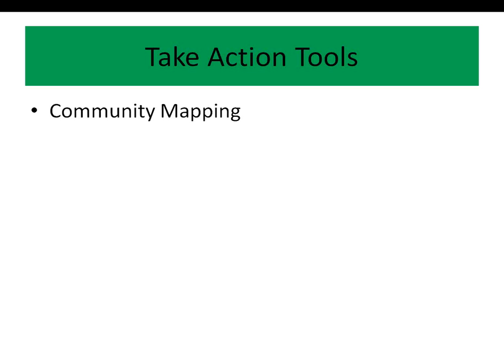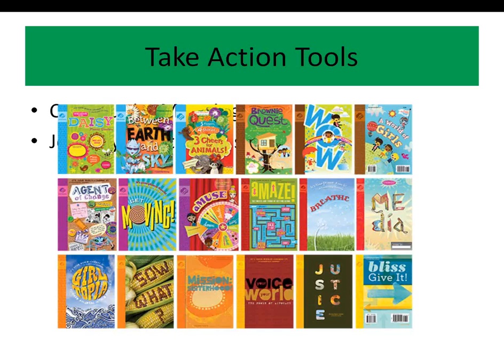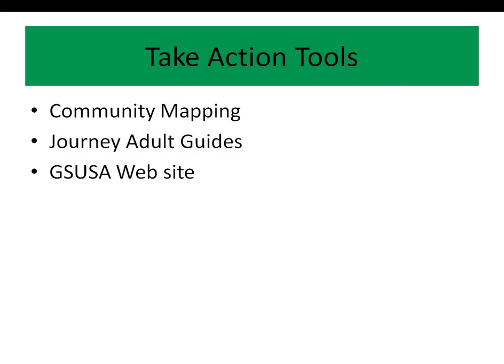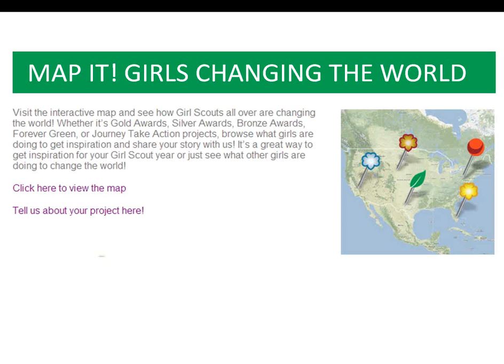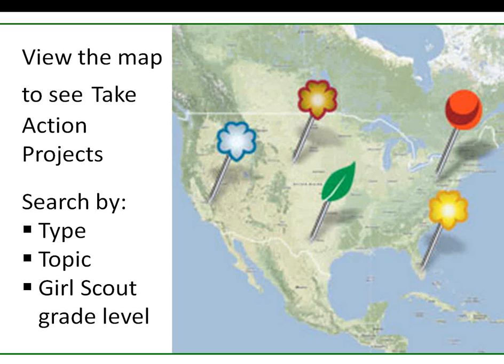We have seen just one tool, in a very simplistic way, that can be used to help develop Take Action project ideas. But you have more resources available. Did you know that the journey books have plenty of examples and tools, both in the adult guides and the girl books? The GSUSA website also has some great resources to explore, such as other examples of real Take Action projects. Simply visit the For Girls section, the Map It page. You can click to view the map and can read very brief descriptions of what other girls are doing to take action. The map includes ideas for all levels and types of Take Action projects.